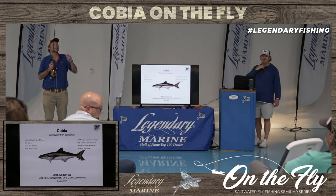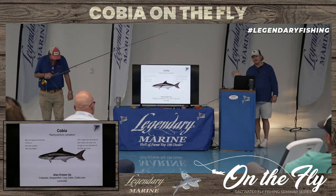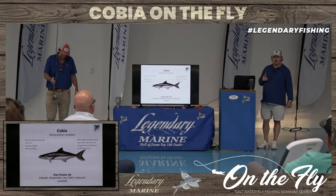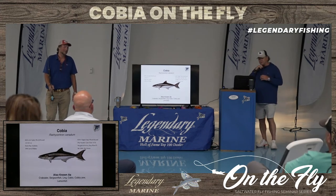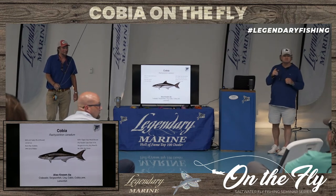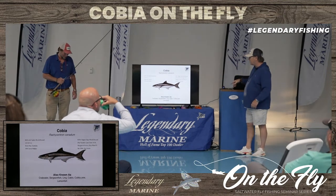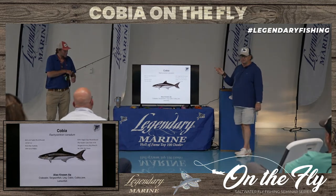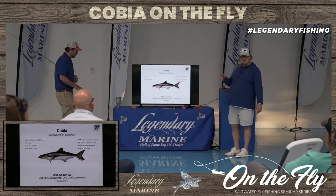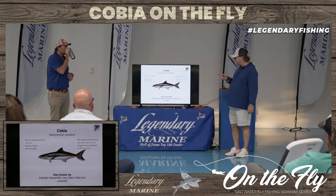Any other questions about casting? We could talk for days and weeks about fly casting, but we really want to get into the cobia as well. So, cobia — Rachycentron canadum — and I'm going to talk a little more about the science because I practiced science and biology for 35-plus years. I worked throughout Florida and internationally, mainly on water quality issues and habitats.